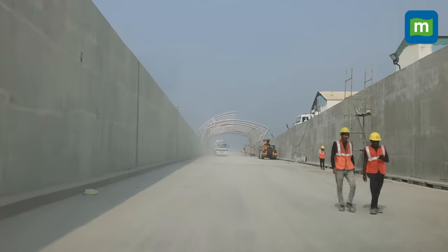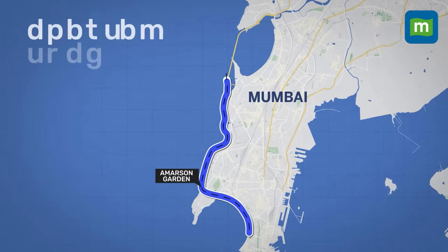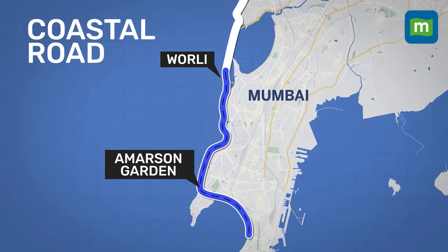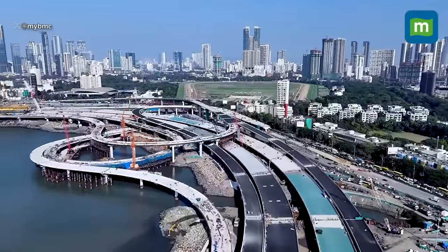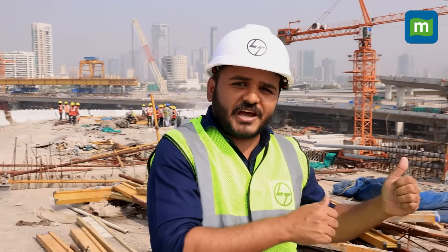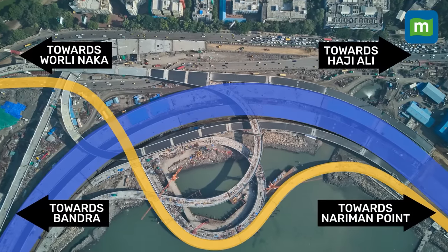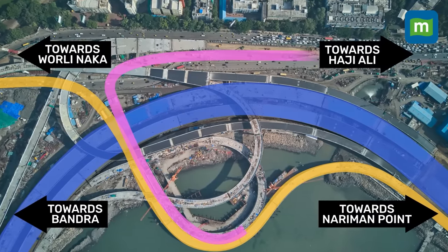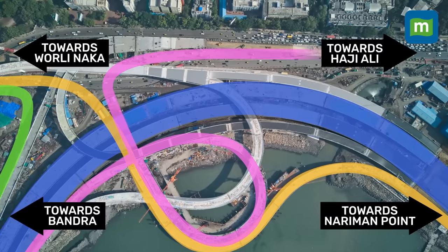After exploring the twin tunnels, we are heading towards the interchanges of the coastal road, located at Amarsons Garden, at Worli, and at Haji Ali. As you can see behind me, it is the famous Haji Ali Dargah, and this is the Haji Ali interchange — the biggest interchange of the entire coastal road project. It has around 8 roads. From the Haji Ali interchange, you can go from the Nariman Point end to Worli Naka, from the Haji Ali area towards Bandra, from Bandra towards Worli Naka, and in many more directions.